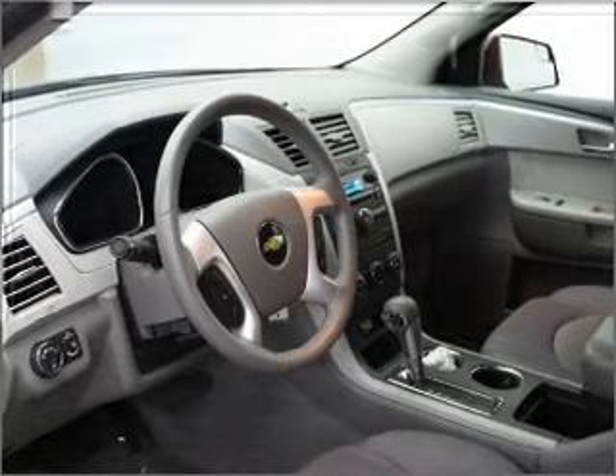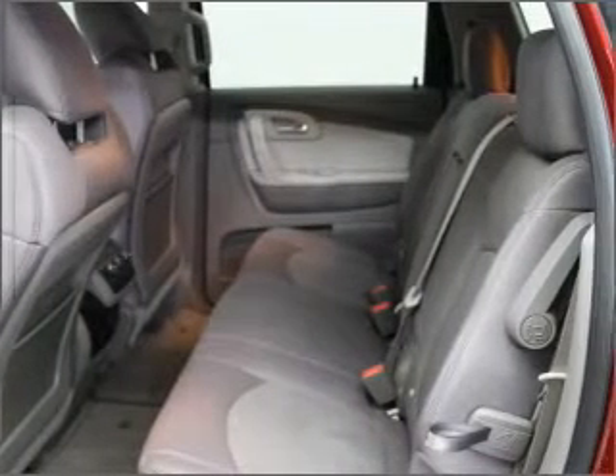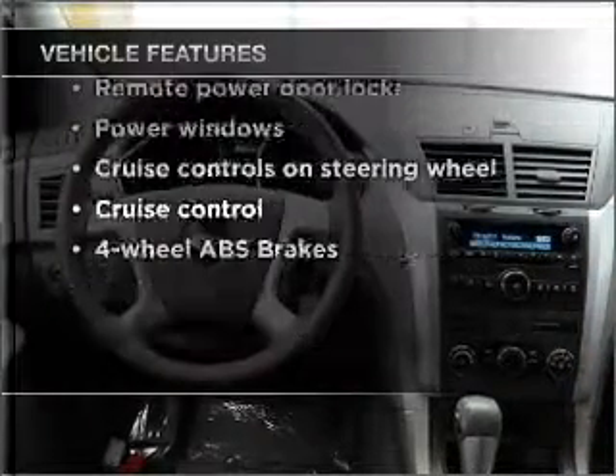find your way easily with the included navigation system. Premium wheels lend a distinctive appearance. You will appreciate the safety feature of anti-lock brakes. And with these notable features, you won't want to miss out on the opportunity to own this amazing ride.